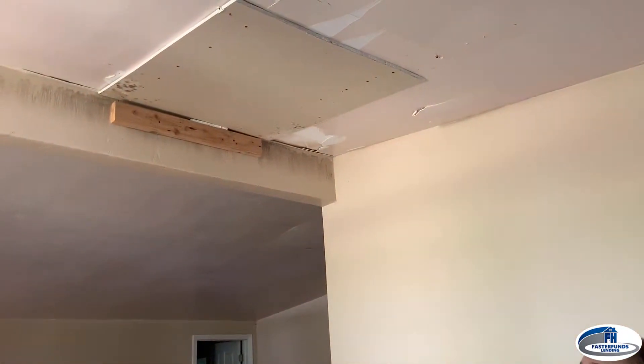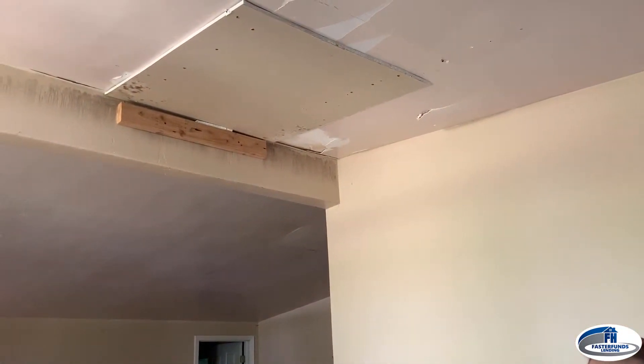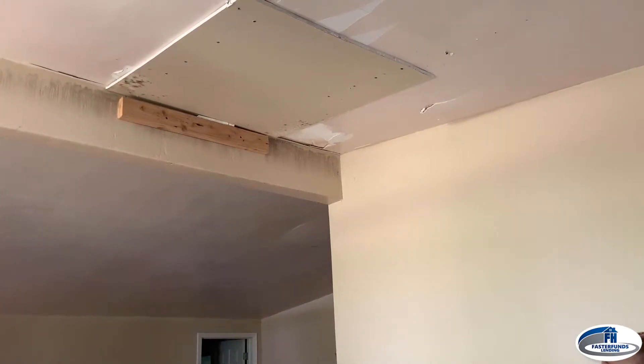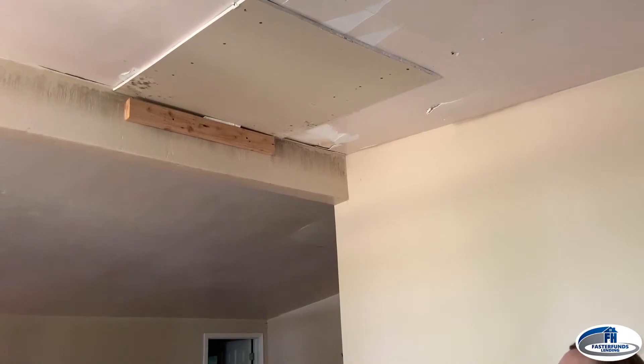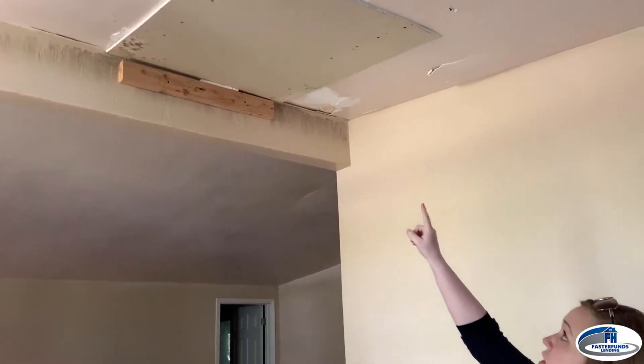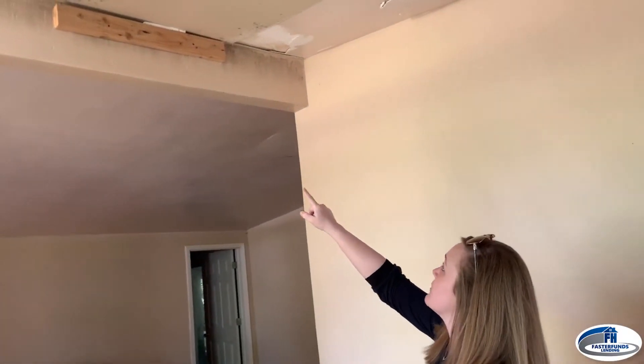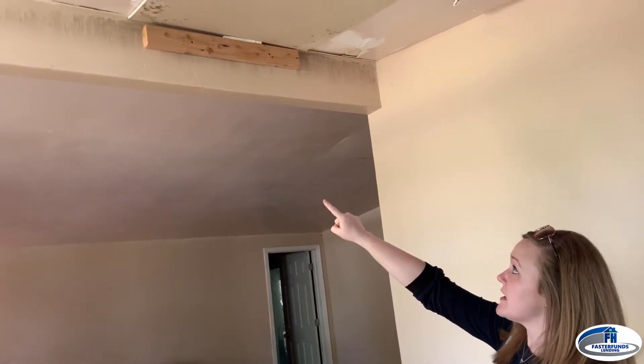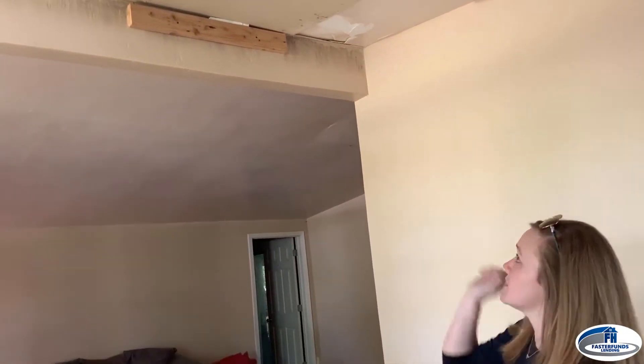If you look up here, there's clearly been a patch in the drywall ceiling. Since this is a ranch, I'm assuming there was some damage to the roof at some point. If you look along this beam and along the drywall, you'll see all different kinds of moisture spots that have browned, and then streaks all along there.